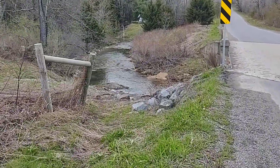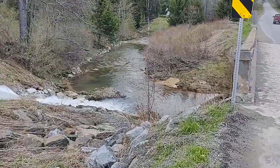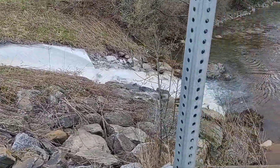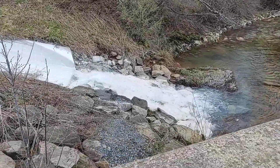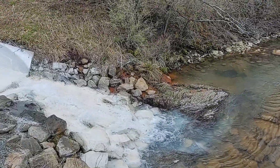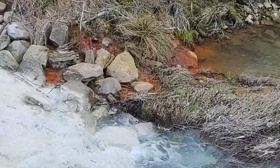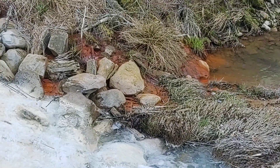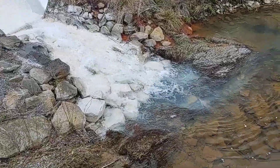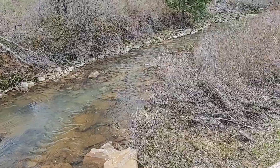One neat thing you can see down here is where the lime is getting deposited on these rocks — see how white it is. You can also see there's some acid mine drainage that is seeping by, but as you can tell, it's being overpowered by the discharge from this treatment system.